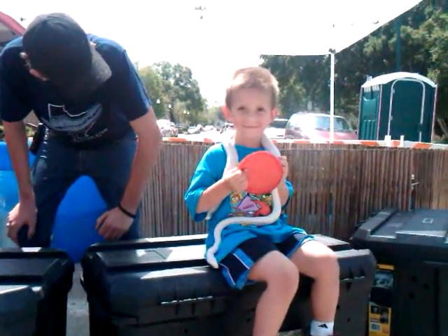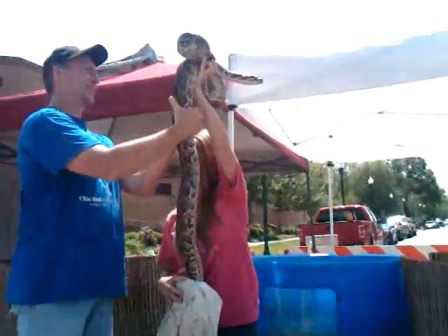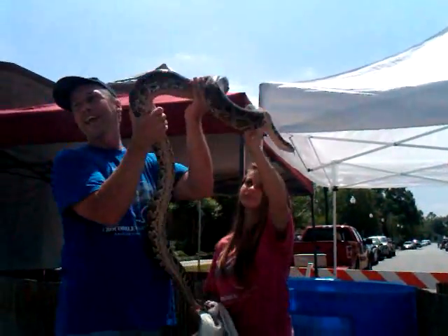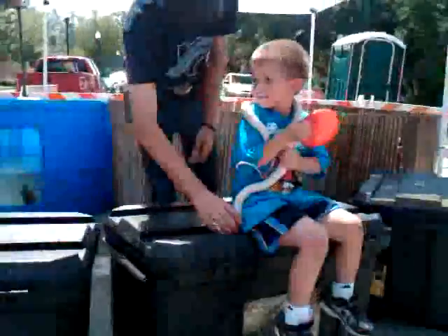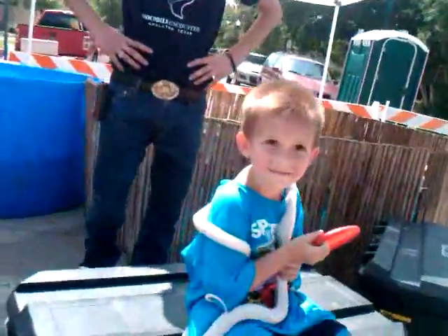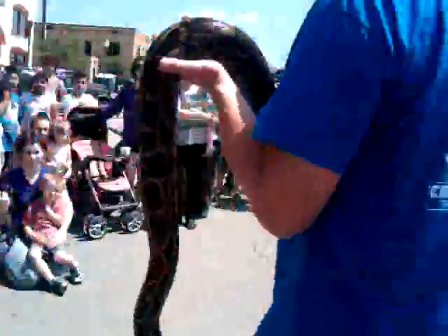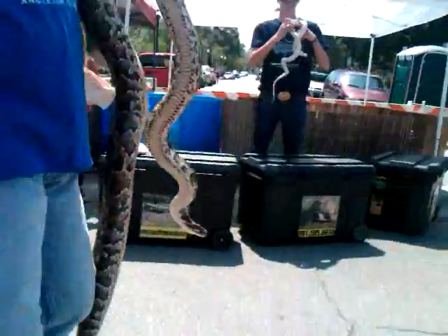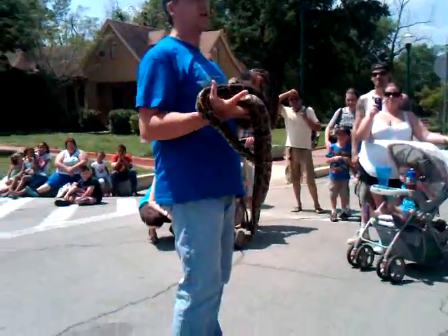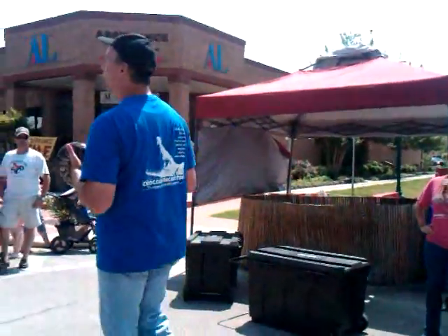It is a Burmese python, and this is a baby. This is how they actually look in the wild. This snake is a baby, but when it's full grown it'll reach about 20 feet. It's a female; she'll weigh well over 300 pounds. They have now banned this snake — you're not allowed to have this snake and move it across state lines anymore because they're afraid it's going to establish in other places.